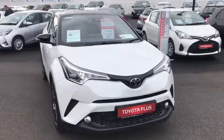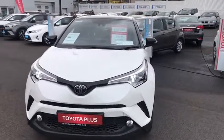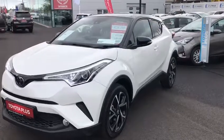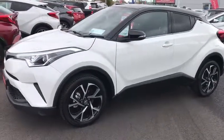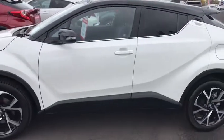Welcome to Toyota Long Mile. Just into stock is this 171 Toyota C-HR demo model. This car is a 1.2 turbo petrol. It's a Luna Sport model with LED daytime running lights, front fog lights, and 18-inch diamond cut alloy wheels.